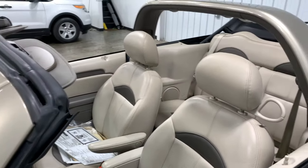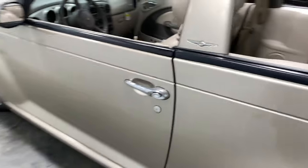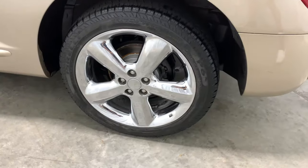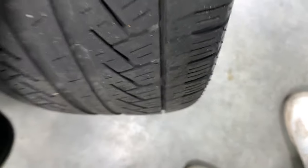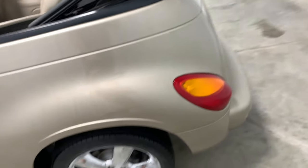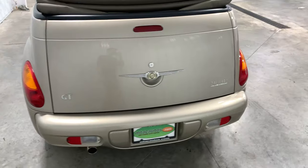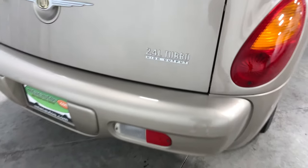I just want you to see how clean these seats are, as well as the outside. Very very clean rims in perfect condition, tires in even better condition. Looking down at the tread, you still have plenty of tread all around, front and back. We are also going to look at this corner and keep going around — you can see that 2.4 liter turbo high output badge.